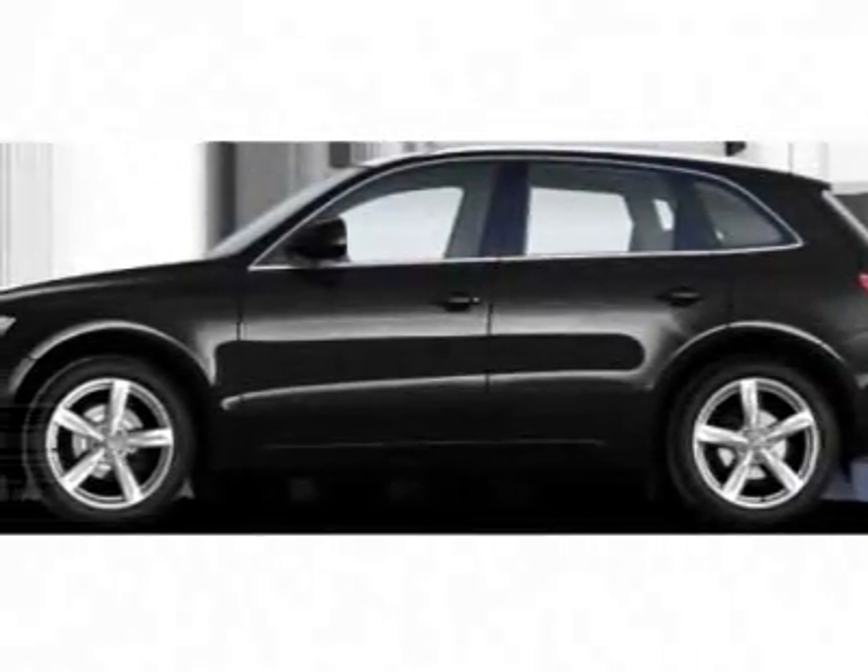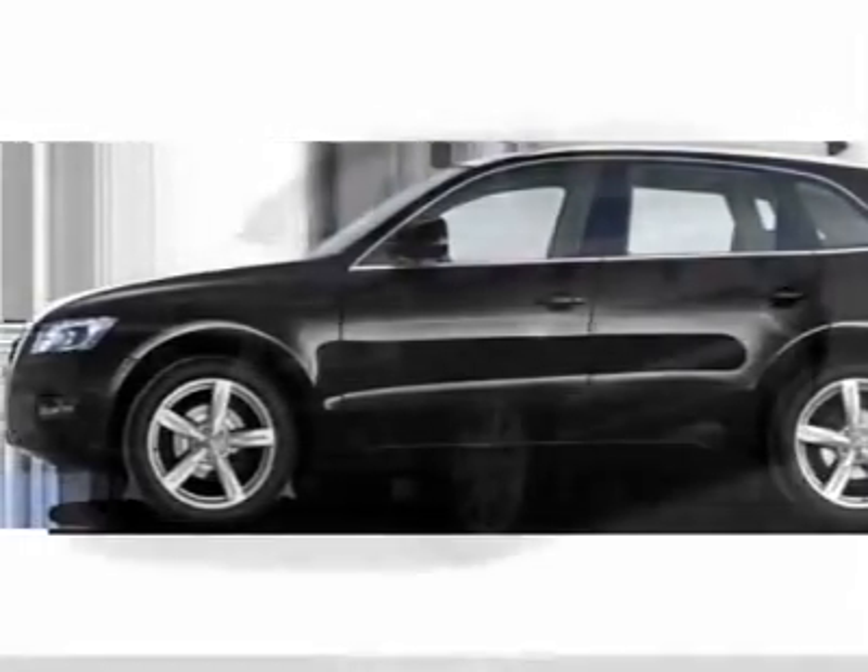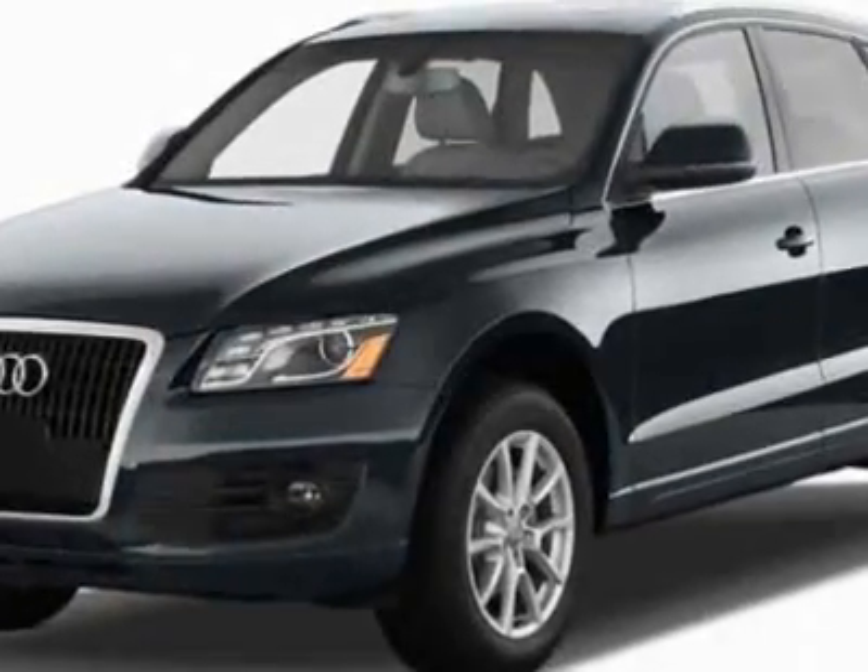Look at this new 2011 Audi Q5. For your protection, this vehicle has a full factory warranty.